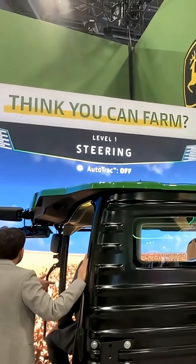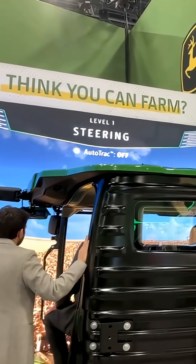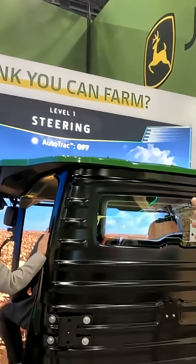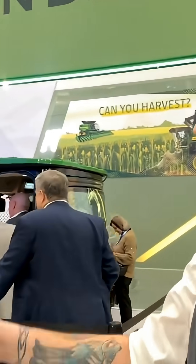The first one here is sort of a game where they've got an automated steering mechanism. You sit into that cockpit — there's somebody in there doing it right now — and it shows you how difficult it can be to steer your way through a field as a farmer, and how John Deere technology can help. There's obviously a lot more going on, so don't go away.